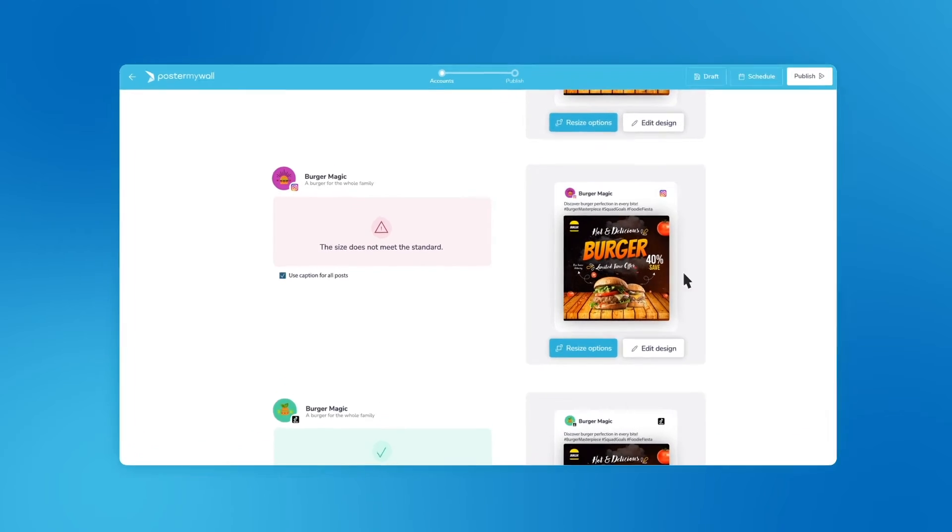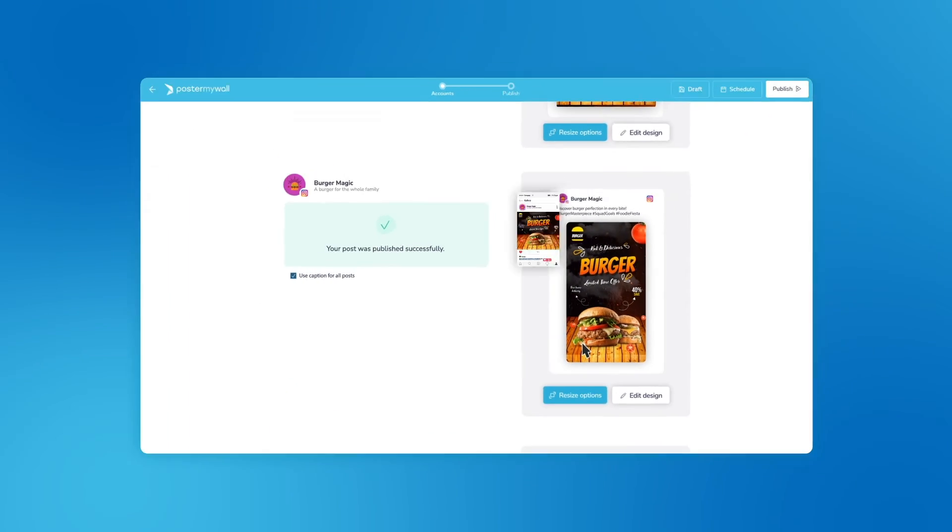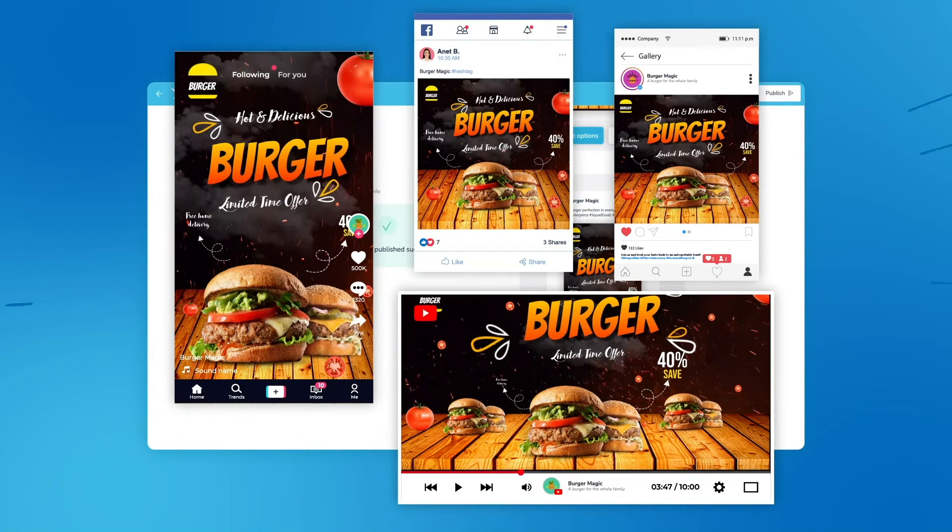And if your post doesn't fit the platform dimensions, our auto resize tool does it for you instantly. It's that quick.